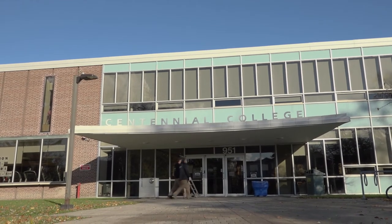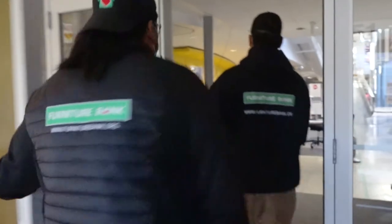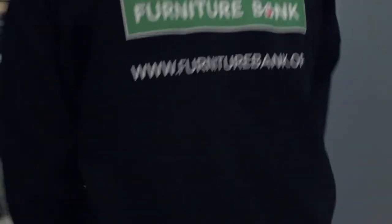I started at Furniture Bank about three years ago. I like the community aspect of it — there's a feeling of unity and giving back to the community. For myself, I started about two years ago and originally it was just a job I needed for income because I have a family, but I stuck around because of the work and what we do for the community, beyond just doing a regular moving job.